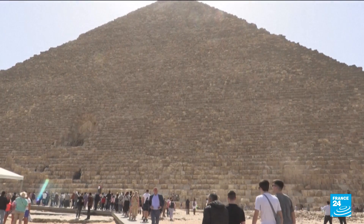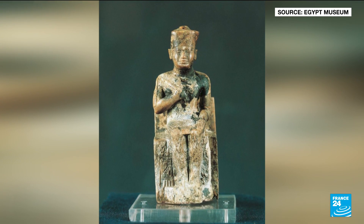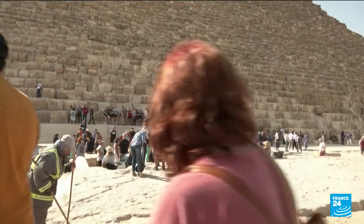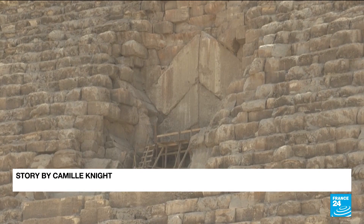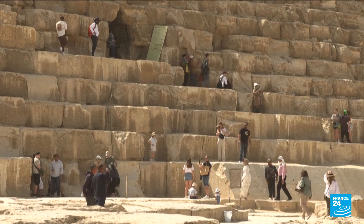The Great Pyramid was built as a monumental tomb around 2,560 BC during the reign of Pharaoh Khufu, also known as Cheops. At 146 meters high, it was long the tallest structure built by humankind, until the Eiffel Tower took its place in 1889. The pyramid is the last of the seven wonders of the ancient world still standing.